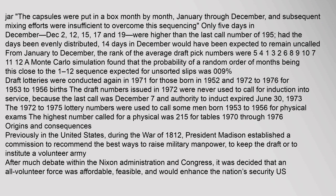The capsules were put in a box month by month, January through December, and subsequent mixing efforts were insufficient to overcome this sequencing. Only five days in December — December 2, 12, 15, 17, and 19 — were higher than the last call number of 195. Had the days been evenly distributed, 14 days in December would have been expected to remain uncalled from January to December.